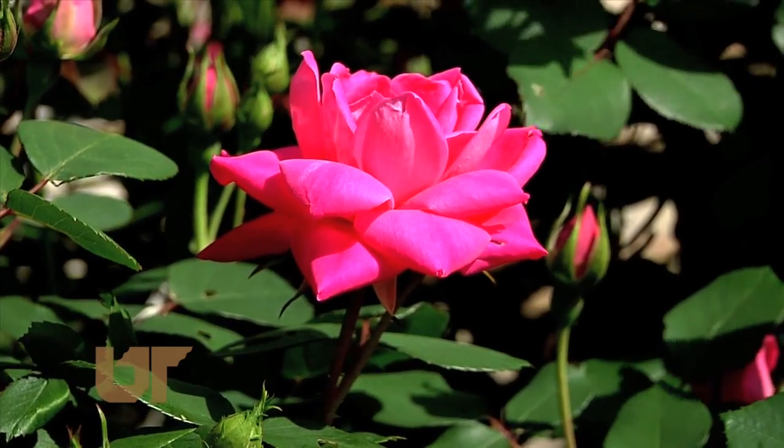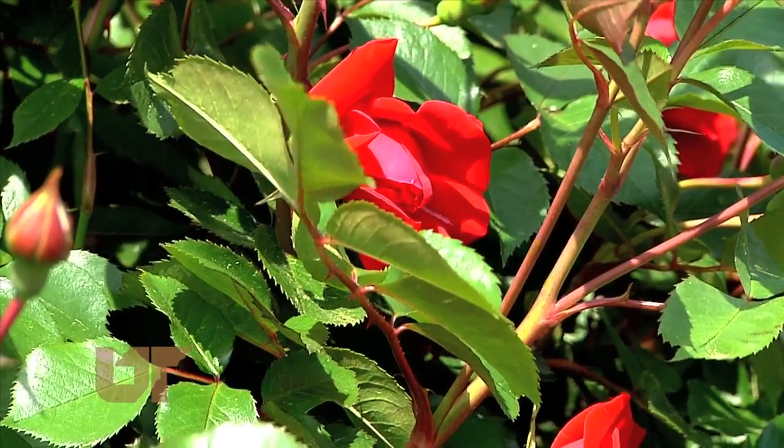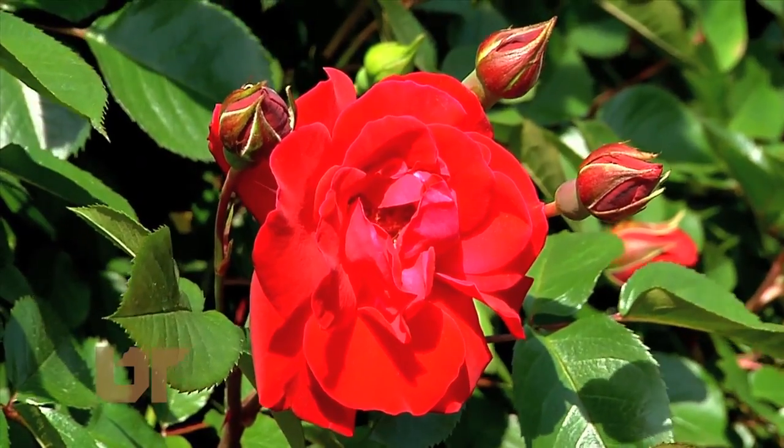The rose has been called the queen of the garden. This time of year, when we look to treat our moms like queens, what better way to do that than to give her something that looks like this?